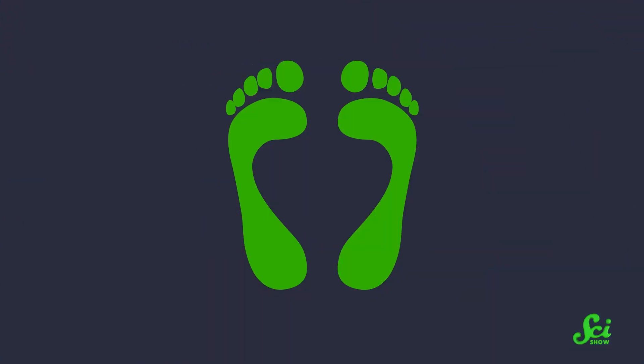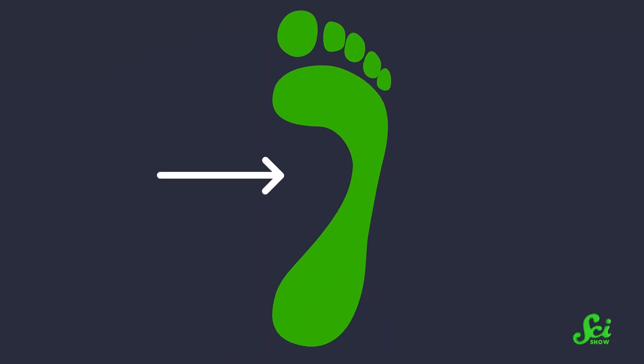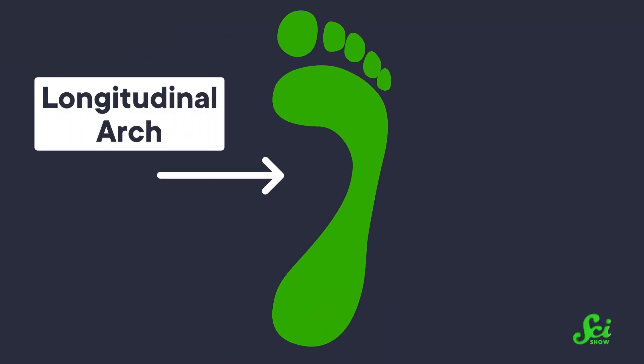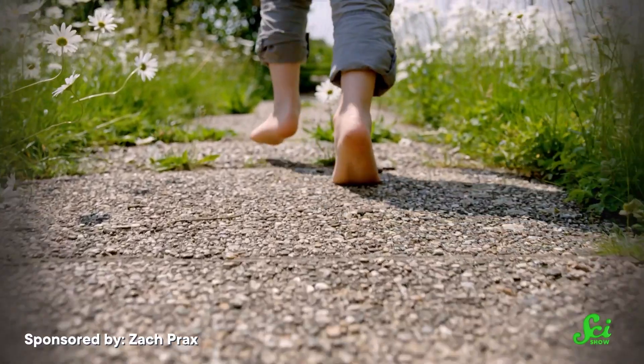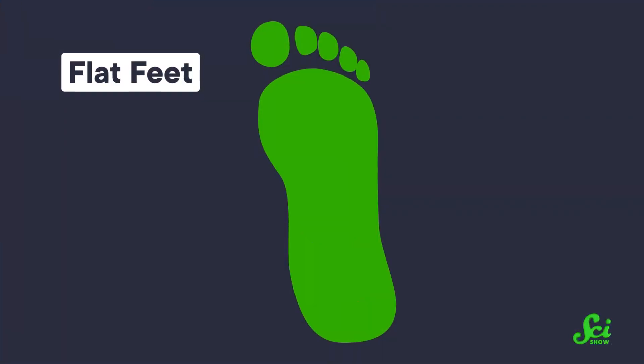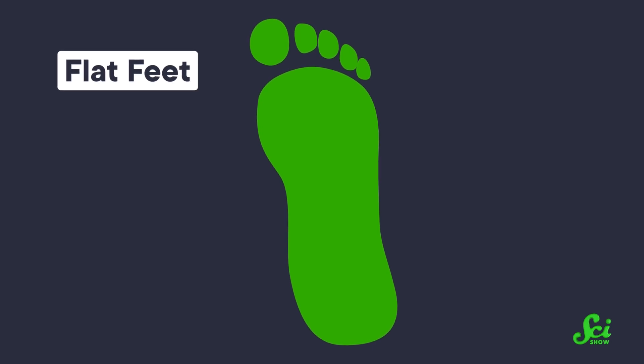When you see a human footprint, it typically looks something like this. See that roundish gap there? That's the space left by your longitudinal arch, or the natural bend upwards in the foot. This arch helps us absorb shock and spring ourselves forward while running. But some people's footprints don't really look like that — some look more like this, which means they've got flat feet. Some people's arches can flatten under their own body weight, which can lead to other problems later on.